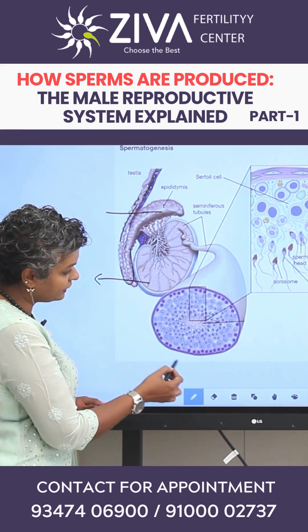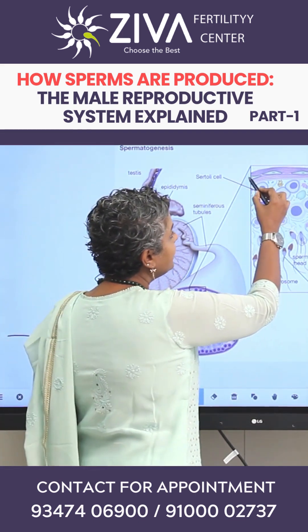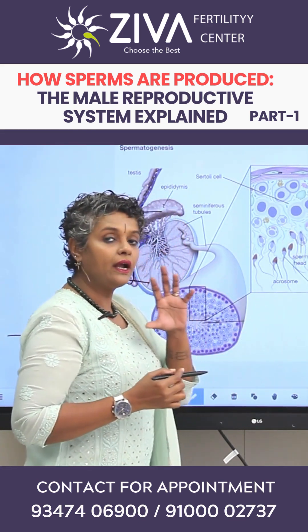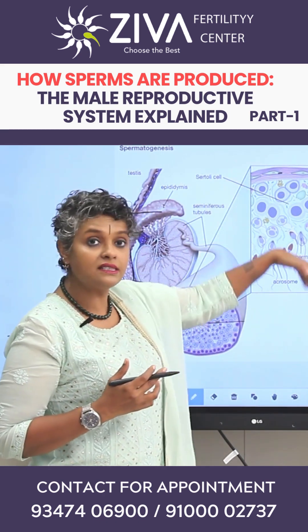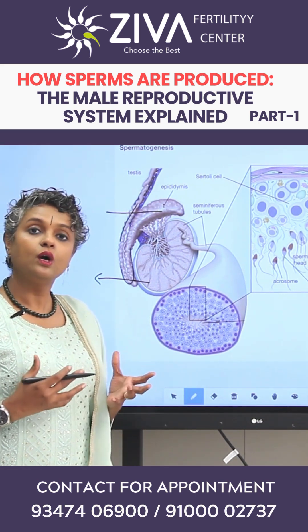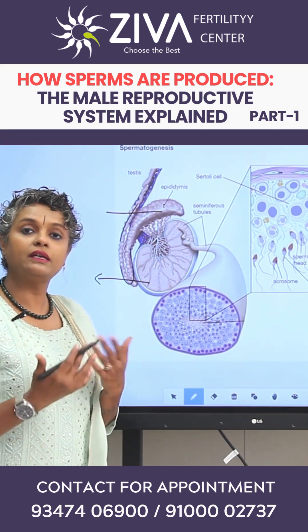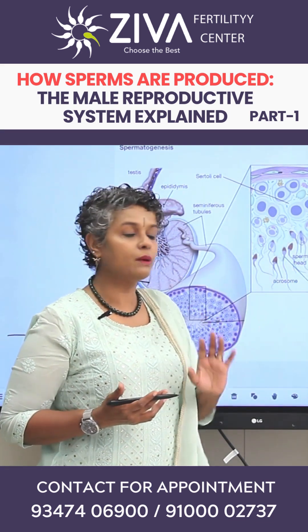If we were to magnify this area inside the seminiferous tubules, you will see that it is a tight tube and it is maintaining a blood-testes barrier. As in, there is no blood inside the seminiferous tubules. However, all the hormones are passed through this blood-testes barrier and reach the necessary cells inside for sperm production.